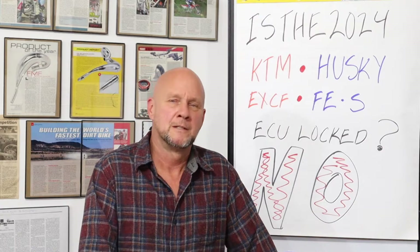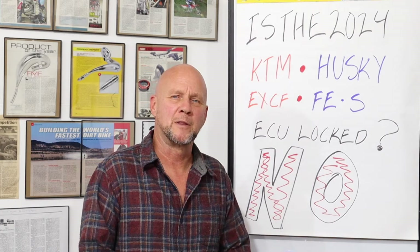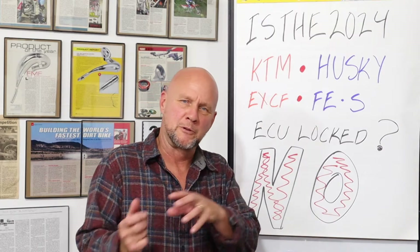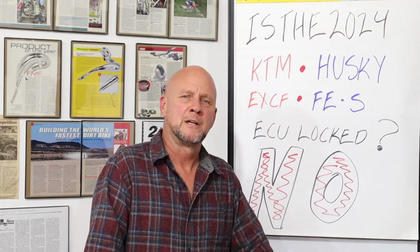If that's the case, then how did we go from 48 horsepower stock to a 65 horsepower gain with just changing the end cap on the muffler for $150, pulling the reeds out of the intake track for free, putting our little intake tube in there, and manipulating this stock 2024 500 ECU?